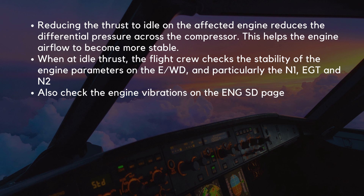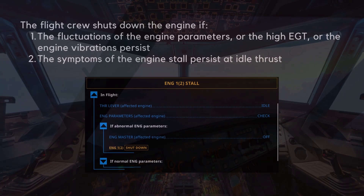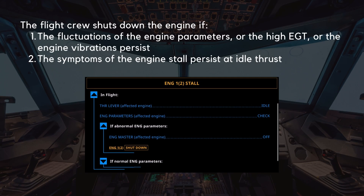The flight crew should also check the engine vibrations on the engine SD page. The flight crew shuts down the engine if the fluctuations of the engine parameters, or the high EGT, or the engine vibrations persist, or if the symptoms of the engine stall persist at idle thrust.